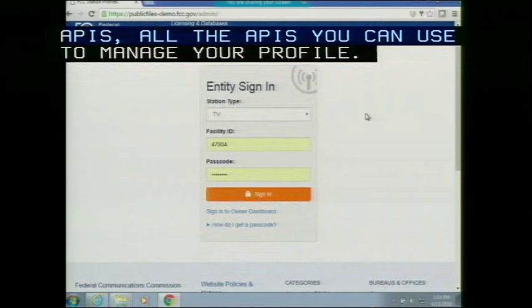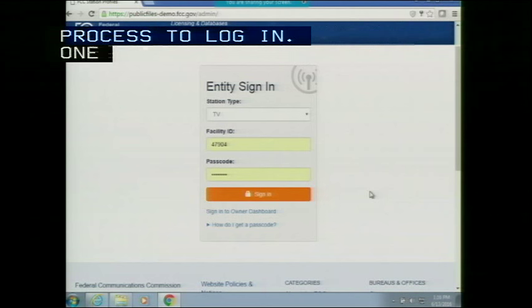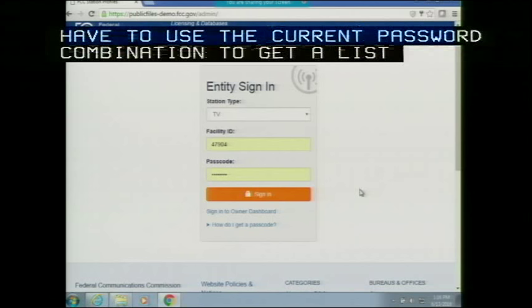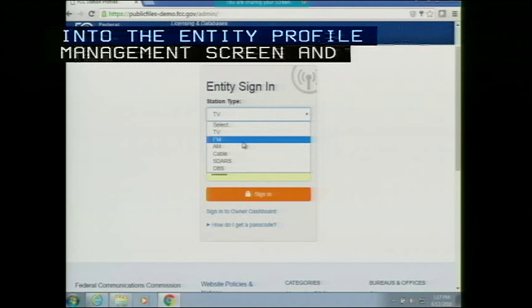To review the process for TV entities: there's a two-step login. First, log into the Owner Dashboard using your FRN and password combination to get the list of facilities. Then select one facility ID and use the passcode displayed on that screen to log into the entity profile management screen. This same process applies for FM and AM entities.